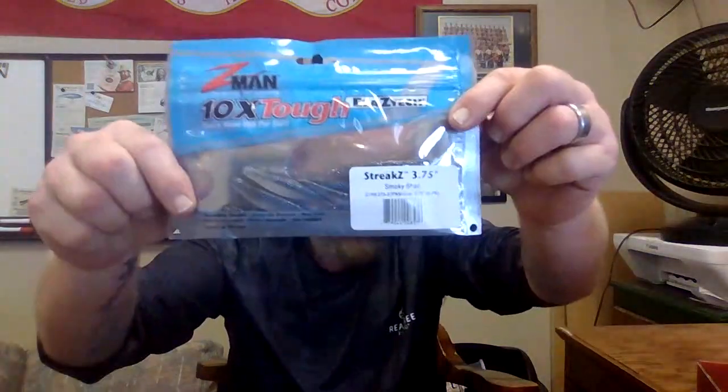Next we have everybody's favorite — the Z-Man Streaks, the Streak in Smoky Shad, three and three-quarter inch with last tech by Z-Man. You guys know Z-Man makes a good product, and last tech allows you to catch more fish per bait. It's a little drop shot bait right there — super stretchy, and that's what saves it. I love me some Gary Yamamoto, they're heavy salt, but one or two fish and you're done with them.